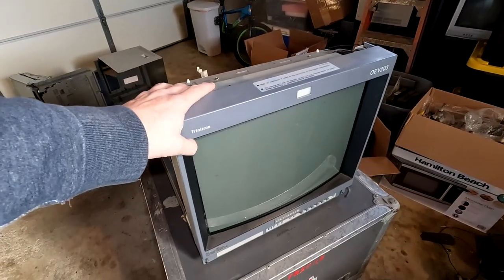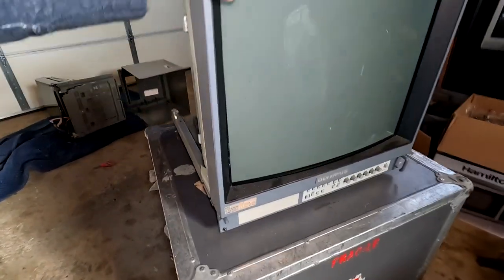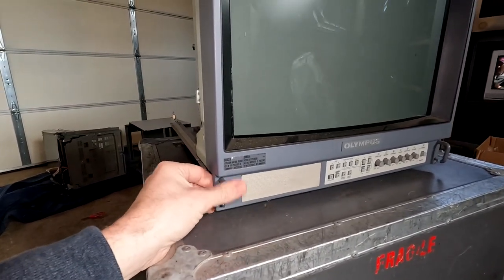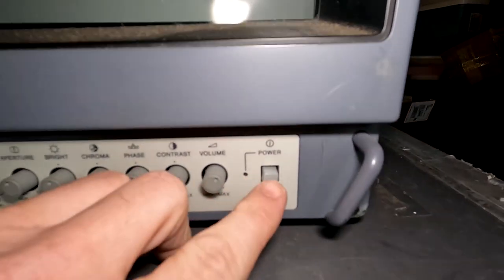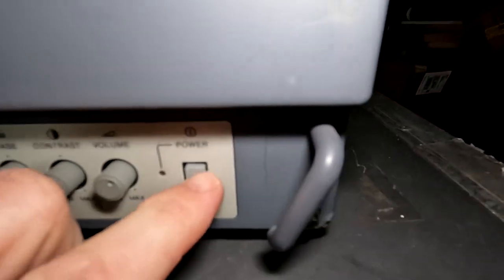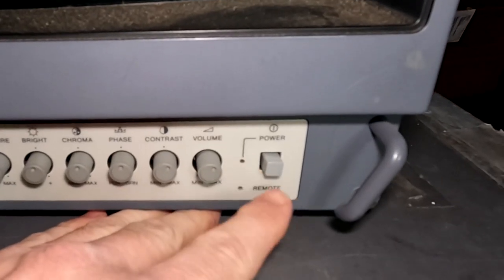About two years ago UPS destroyed a different Olympus OEV and I've left it alone since, but now I'm going to use the parts from it to hopefully build one good PVM out of these two bad ones. Here's that Olympus PVM — it's in pretty good shape, it was a monitor I had restored prior. The problem was it was dropped and mishandled in shipping, and both these parts here are broken. The real major issue is the power button — it just freely goes in and out and doesn't engage, so that's going to have to be repaired.